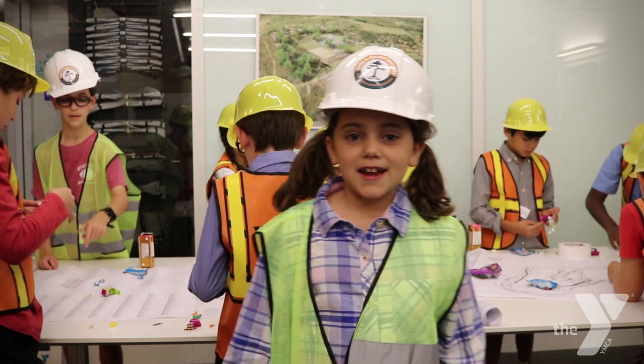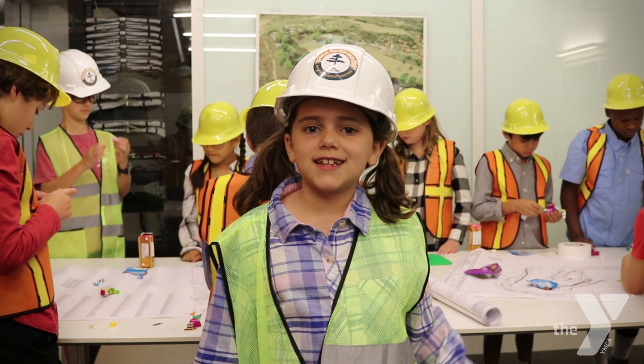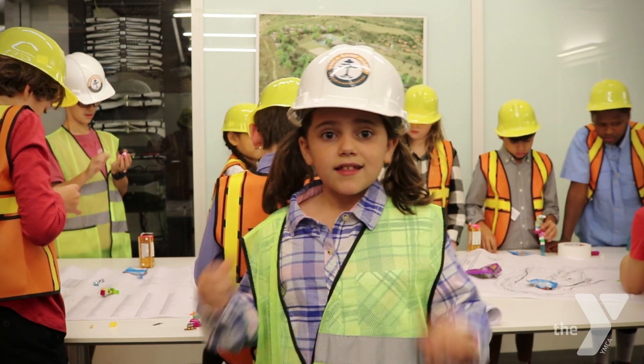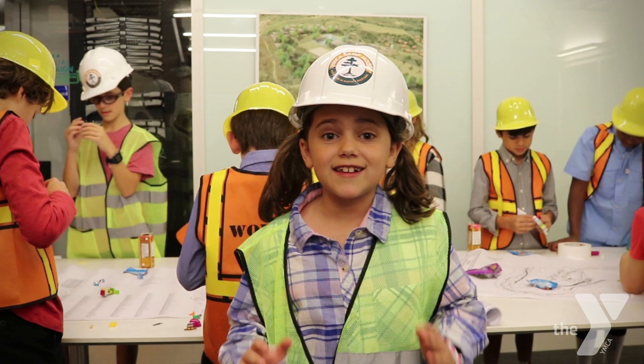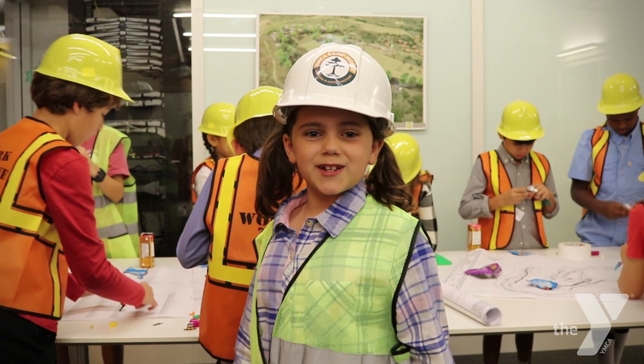Thanks for letting me show you around camp. I hope you are as excited as I am for this one-of-a-kind place that's going to bring happiness to so many children from all backgrounds. This type of camp does not happen overnight, and it only happens once in a lifetime. And I'm honored to be a part of it, and I hope you are too.